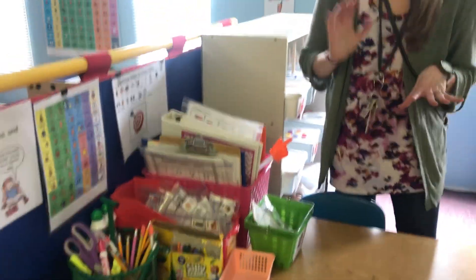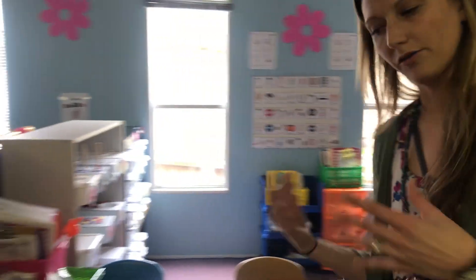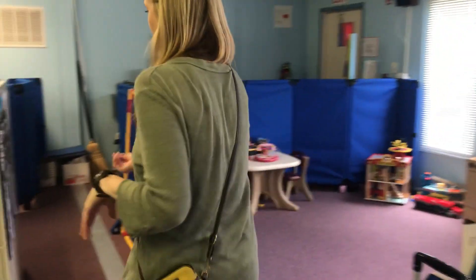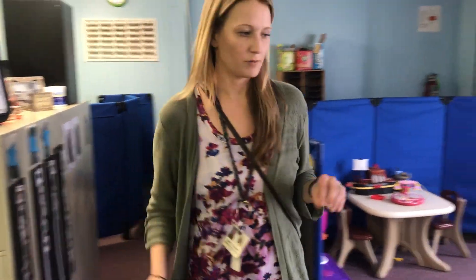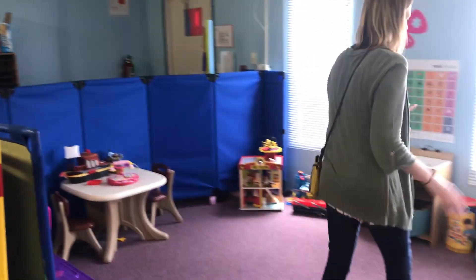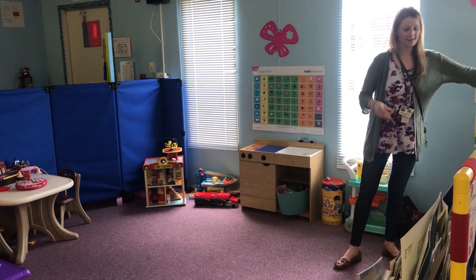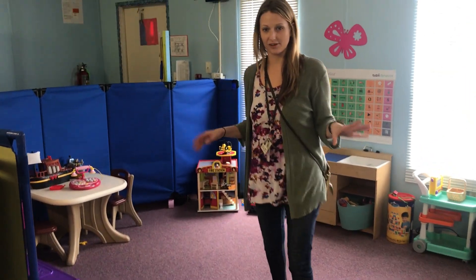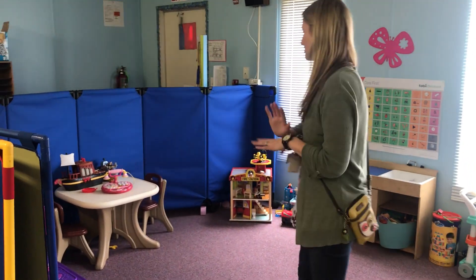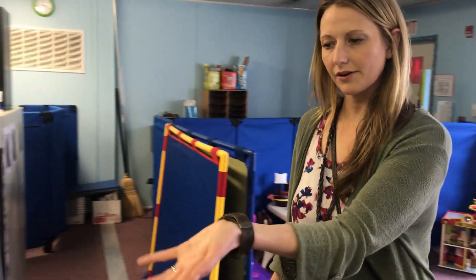Whenever kiddos are done with all their work-with-teacher and independent work, they come back over here and get their shoes tag — they know it comes over here and this is our play area. They put their tag in the basket and can play with whatever they'd like. My only rule is that they clean up first before going to a different activity. They can play with any of this stuff, or we have a nice little play-doh area and some sensory boxes.